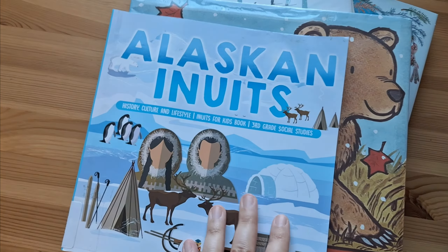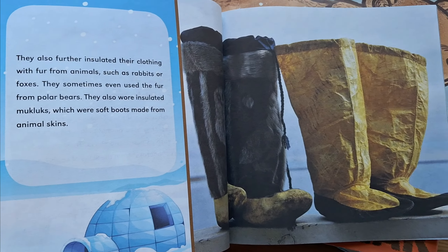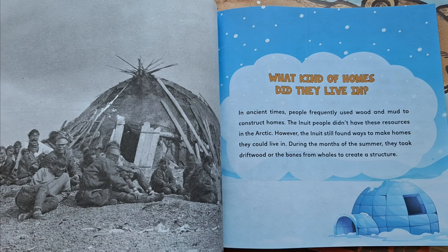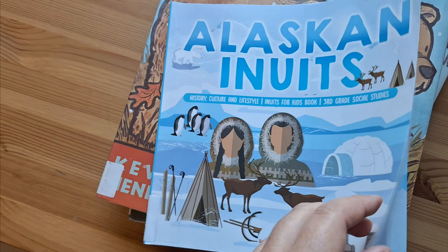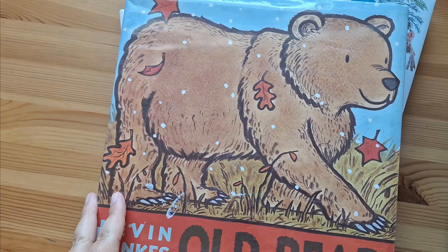And speaking of which, this book is called Alaskan Inuits History, Culture and Lifestyle for Kids. It is a very good book that talks a lot about Inuit culture. It is a little bit wordy but it has really good information.